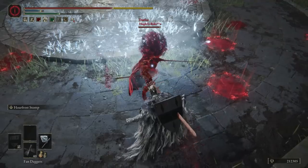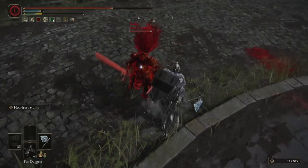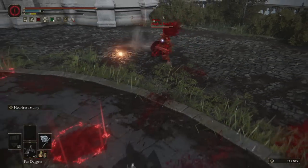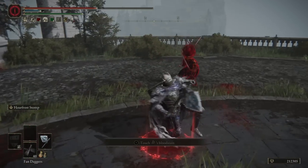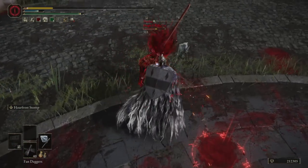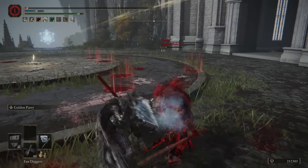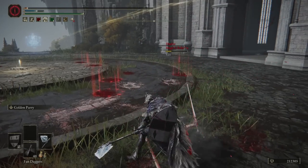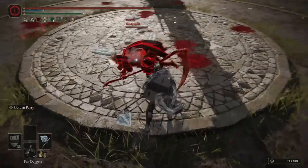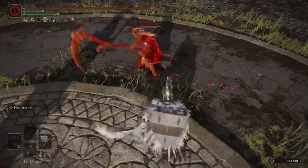The weapon itself deals 65 frost buildup per hit, which is super important because it keeps pressure on the opponent even when they're out of the range of the weapon. That's where the frost buildup from the weapon and Hoarfrost Stomp really go together — they're greater than the sum of their parts. With the frost buildup, if you proc frostbite on an R1, you can actually sneak a second R1 in and get a little more damage on your opponent.